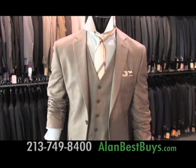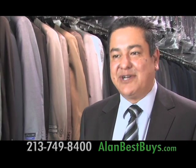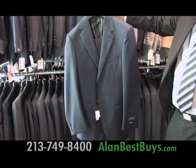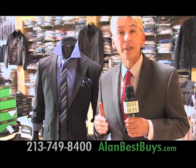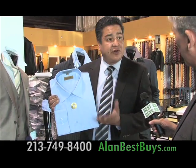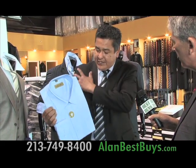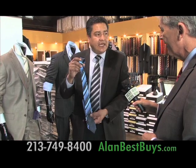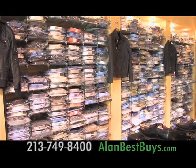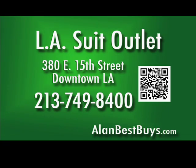You can still get three suits for $100 at the famous L.A. Suit Outlet in downtown Los Angeles — this is where you buy factory direct. Three men's suits for $100, and you can mix and match sizes. The L.A. Suit Outlet also discounts designer suits and tuxedos, slim fit suits, slim fit shirts, and slim fit ties. The slim fit shirt has slimmer torso, narrower shoulders, and slimmer arms than a regular shirt. The new slim fit tie comes in different colors, solids, prints, stripes, and squares. The L.A. Suit Outlet also discounts shirts, ties, and shoes, and there's a tailor for immediate alterations. 380 East 15th Street, downtown L.A., 213-749-8400.